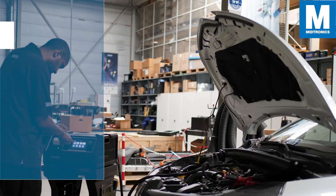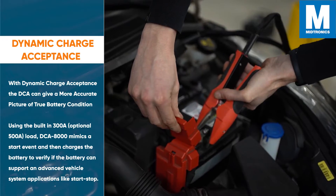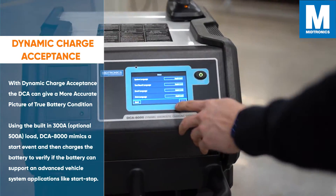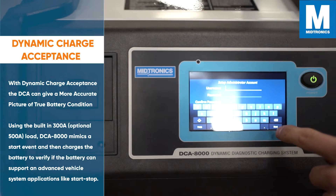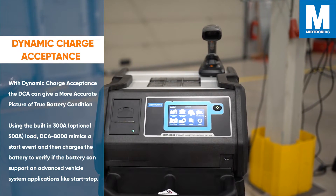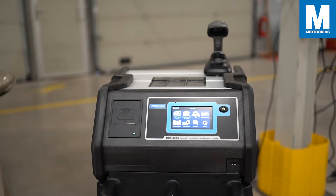With Dynamic Charge Acceptance, the DCA can give a more accurate picture of the true battery condition. Using the built-in 300A load — with an optional 500A load — the DCA8000 mimics a start event and then charges the battery to verify if the battery can support an advanced vehicle system application like start-stop.